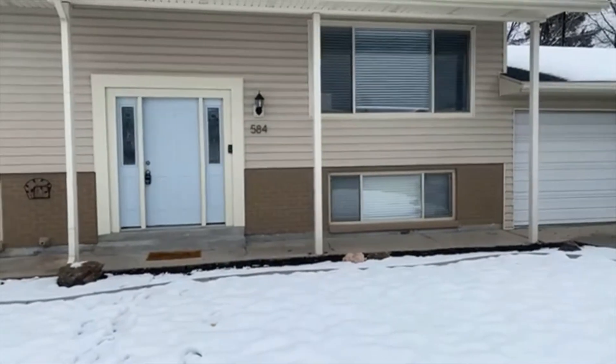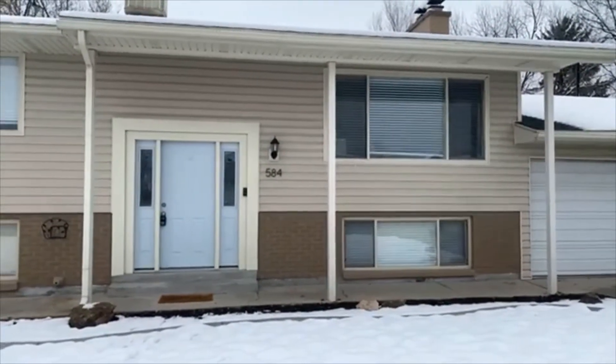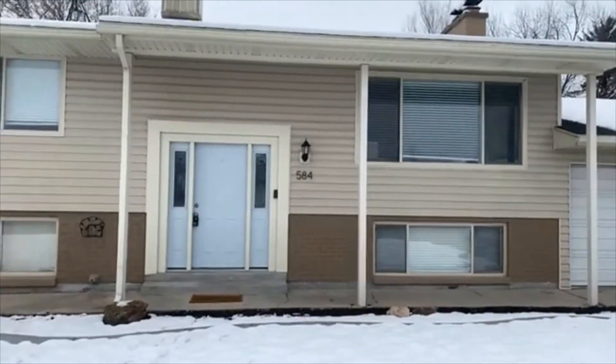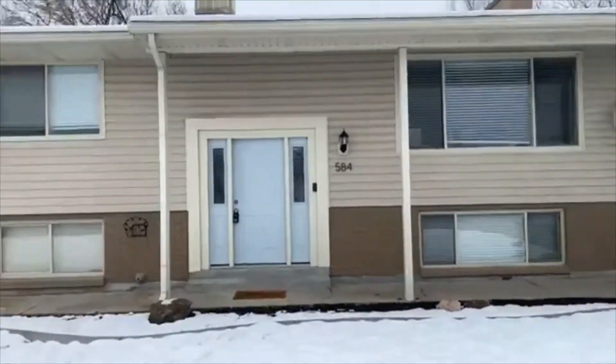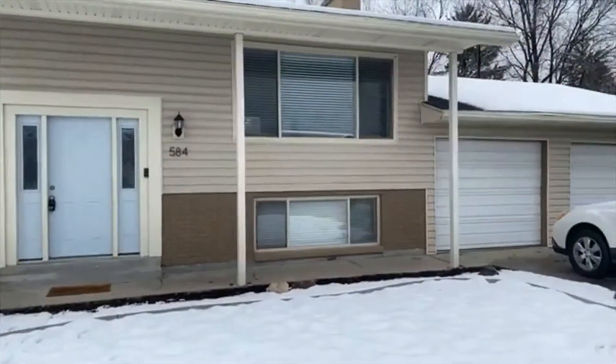This is a video tour for our property located at 584 East 2300 North in North Ogden. This is a duplex property — this is going to be our upstairs unit and it is a four bedroom two bath.